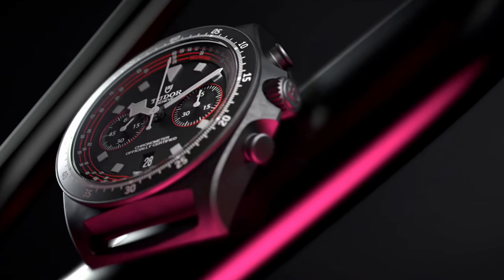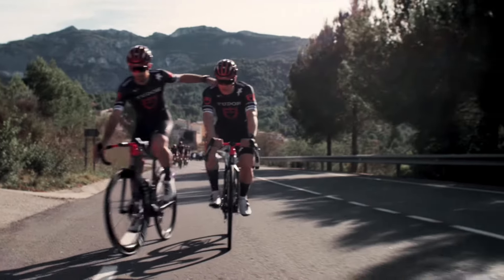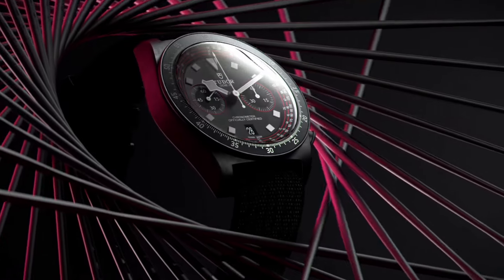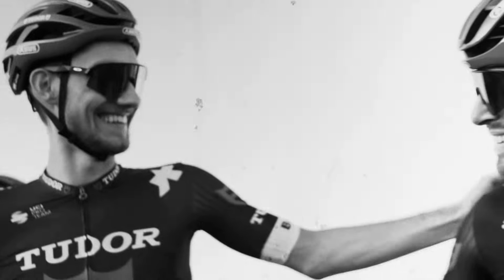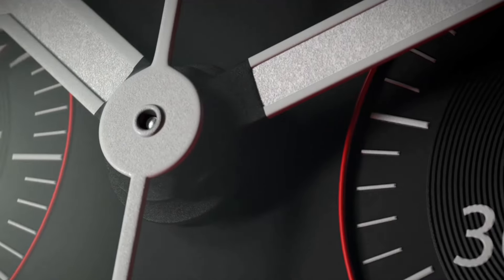The singular fabric strap stands as a hallmark of Tudor's commitment to innovation, emerging as one of the pioneering watchmaking brands to introduce it in 2010. Specifically tailored for the Pelagos FXD models, Tudor collaborated to develop a highly sophisticated strap construction. Comprising a 22mm solid black jacquard-woven technical fabric paired with a traditional buckle, it offers the ideal combination of resilience and comfort, making it the perfect companion for extended cycling endeavors.